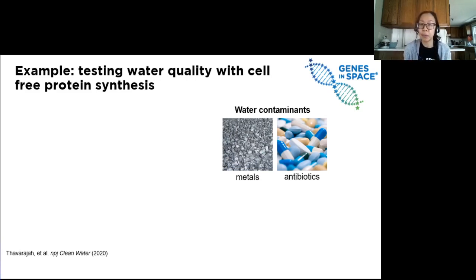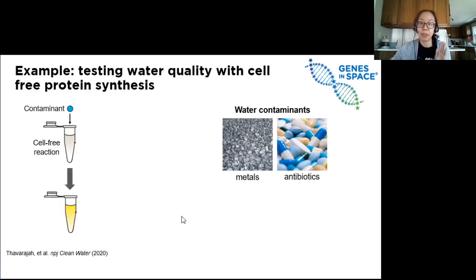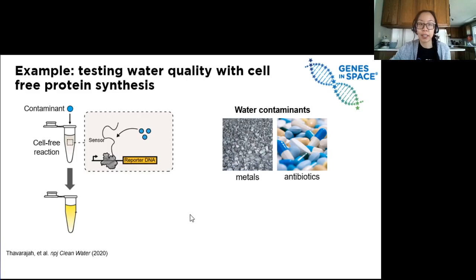Scientists have designed a system where you can add a water sample to a cell-free reaction. A clear color change will indicate the presence of a specific contaminant. The cell-free reaction contains a sensor that activates making a protein from a gene only when it senses a contaminant. So if the contaminant is in the water, the sensor triggers, and then the gene used to make a protein is activated.